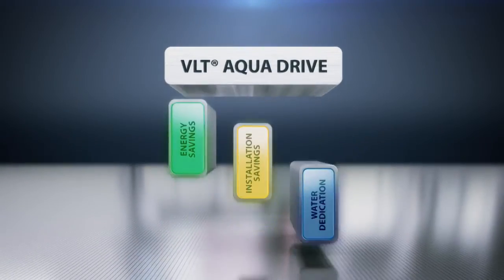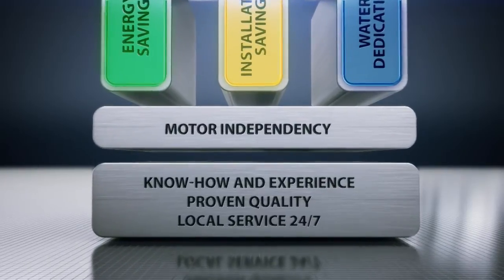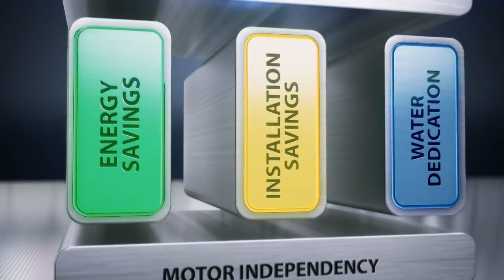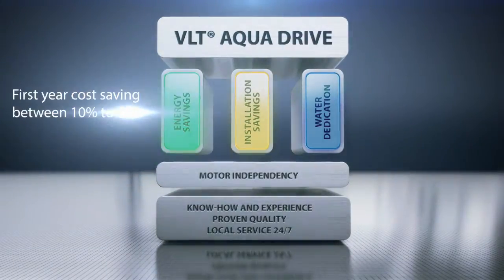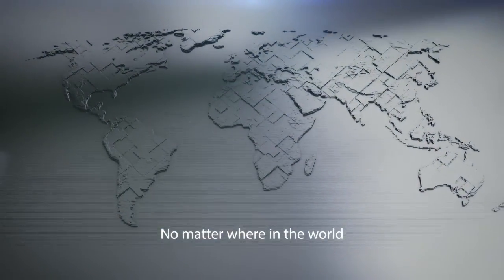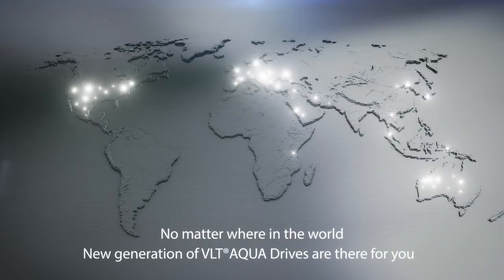The combination of know-how, experience, quality, service and motor independency make the new generation VLT AquaDrive unique. With its energy and installation savings and water dedication, it can realistically offer first-year cost savings of between 10% to 30% relative to the investment made in the drives, when compared to traditional drive solutions. No matter where in the world or what your water project, new generation VLT AquaDrives are there for you.